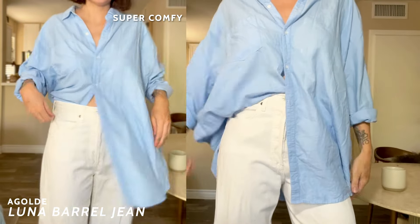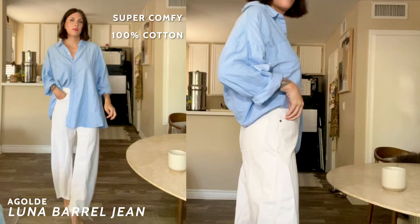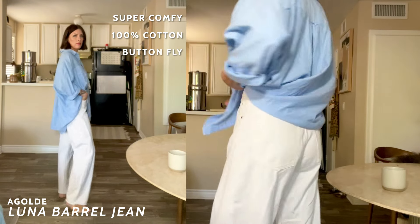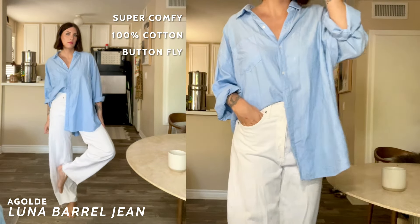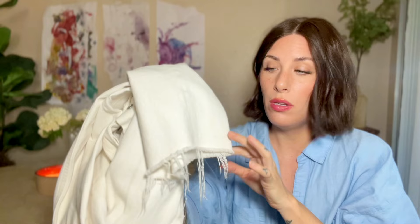These are extremely comfortable. They're a hundred percent cotton, and A. Goldie uses organically grown cotton - they're really big about that. They have a button fly, which honestly most barrel jeans I'm finding go with the button fly. And they have a really fun frayed hem, which is nice if you're shorter than me because you could just chop them off. The A. Goldie Luna jean is not only my oldest pair, but still to this day one of my most favorites, and I owe a lot to this pair of denim for what it's done for my wardrobe.